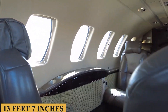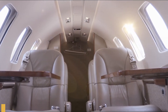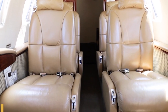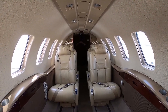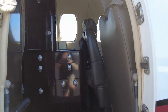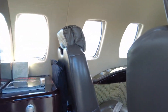the cabin measures 13 feet 7 inches, or 4.14 meters in length, 4 feet 10 inches, or 1.47 meters in width, and 4 feet 9 inches, or 1.45 meters in height. While these dimensions might not seem extraordinarily spacious, the thoughtful arrangement allows for efficient use of the available area. While the galley is not as elaborate as what one would find in long-range jets, it is pragmatically designed to offer basic amenities — typically storage space for snacks and cold refreshments, as well as facilities for making hot beverages.